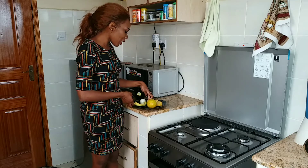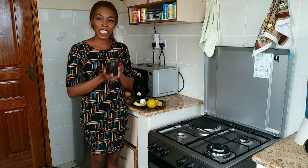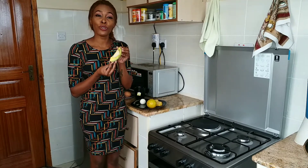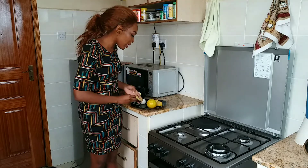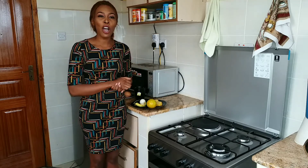Then lastly, we have the avocado. I got it at the local market for about 10 shillings, and you're only going to use about a quarter piece of this avocado, which is essential to give you all the fats you require to start off your day. So today, you've seen my plate is balanced with all the essential nutrients. Let's see how much I spent.